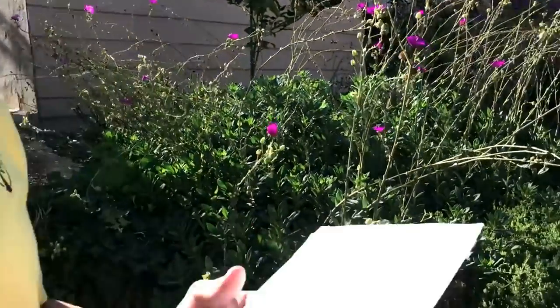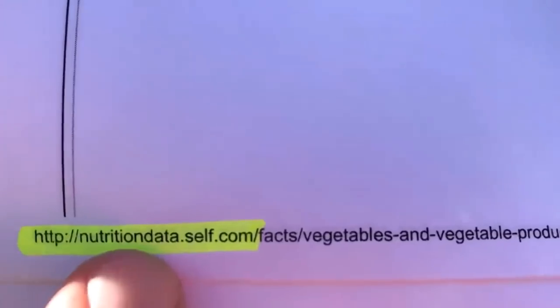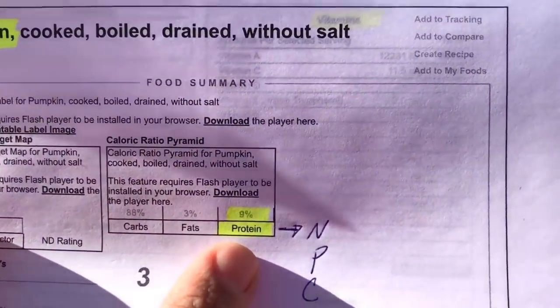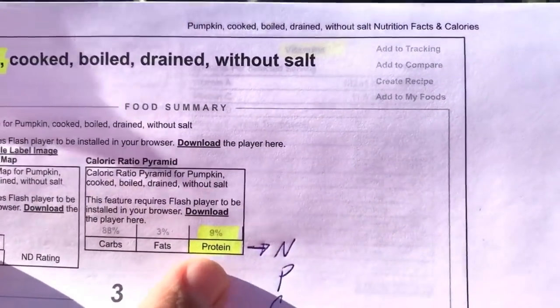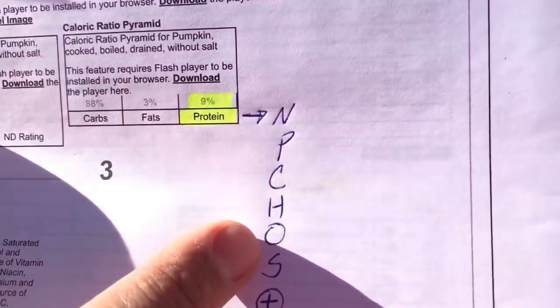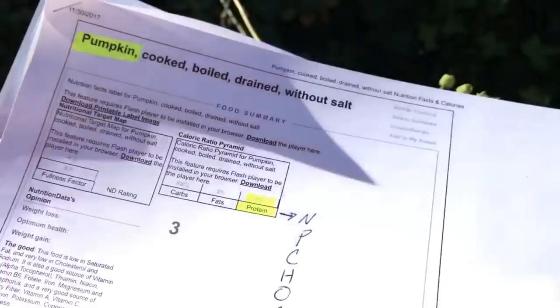I found an article from nutritiondata.self.com specific to pumpkins. It shows that pumpkins have 9% protein, and proteins are those amino acids which consist of nitrogen, phosphorus, carbon, hydrogen, oxygen, and sulfur — remember those elements we just discussed on the periodic table.